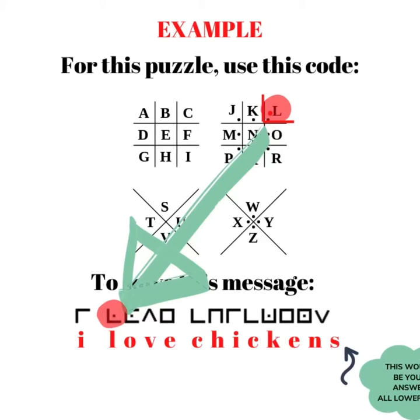Likewise, you see how the L shape along with the dot in the angle corresponds with the second piece of the code. If you continue matching these shapes to the letters that they correspond to, you'll find that this example code reads: I love chickens.